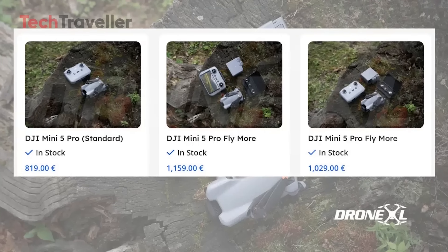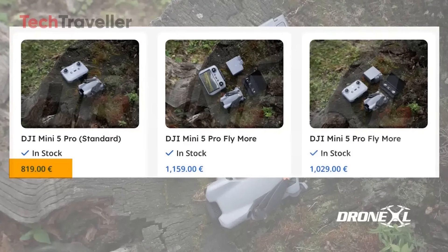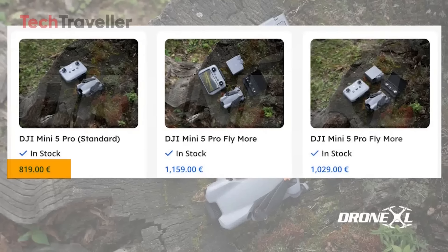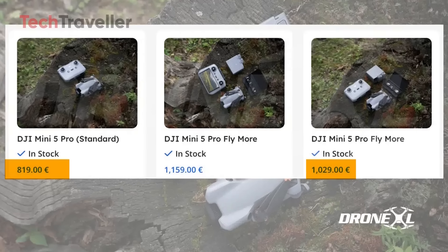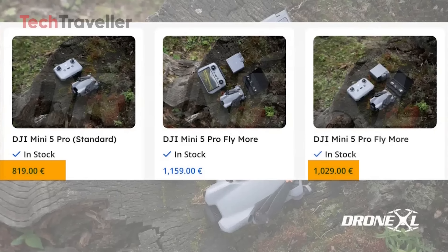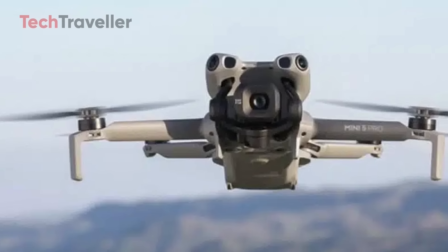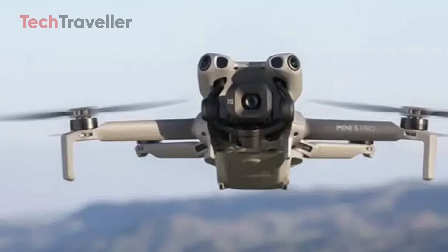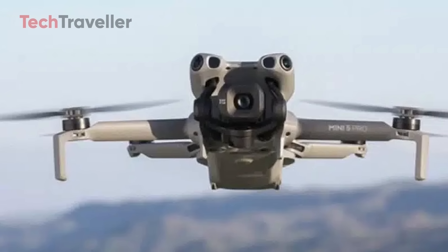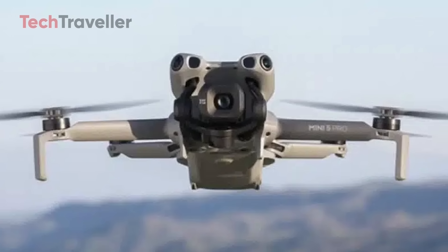The standard RCN3 package will cost 819 euros, while the Fly More Combo with RCN3 comes in at 1,029 euros. For enthusiasts who want the premium setup, the Fly More Combo with DJI's RC2 controller is listed at 1,159 euros. Considering the features this drone is expected to pack, these prices feel surprisingly competitive, keeping DJI right in the sweet spot of value and performance.